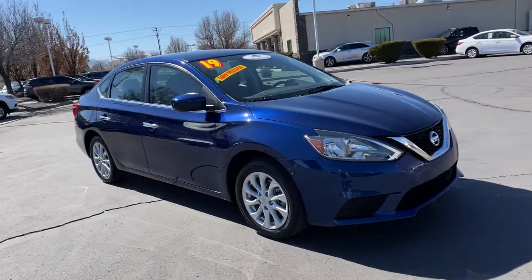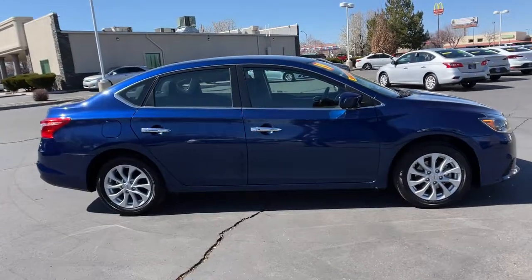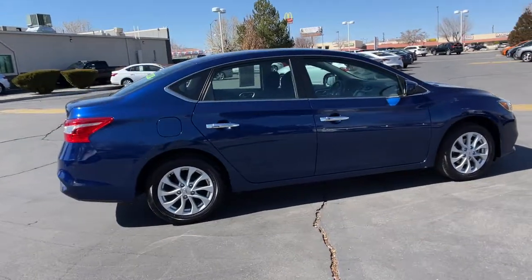Looking for your dream car? It could be the 2019 Nissan Sentra. This vehicle still has fewer than 40,000 miles on the clock, so it won't last long.